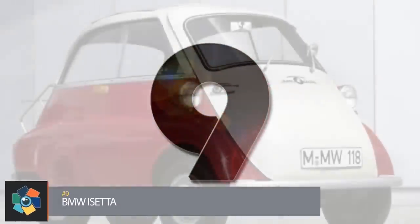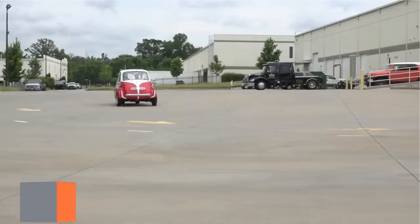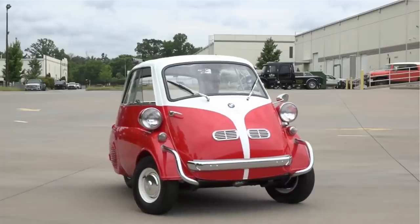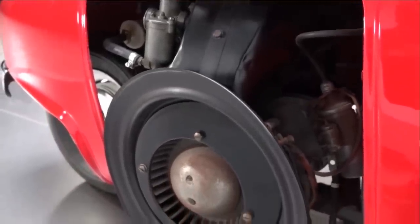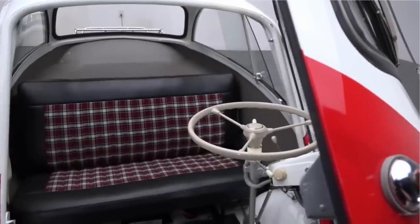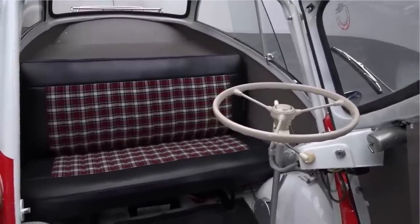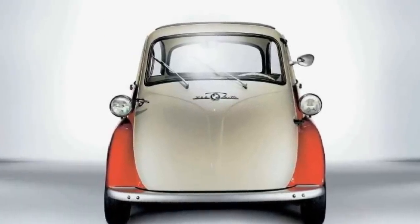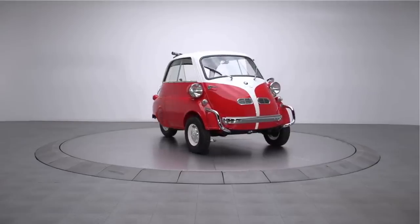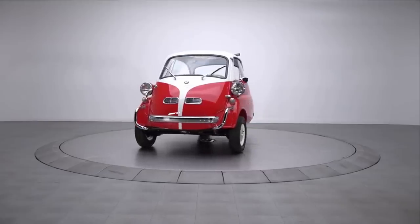Number 9. This Italian-designed bubble car was built in a number of countries by multiple companies. BMW mass-produced their version over a seven-year period from 1955 to 1962. The 298cc single-cylinder four-stroke engine was capable of a top speed of 53 miles per hour with a fuel consumption of 78 miles per gallon. Access was through the front of the car, which also served as the only door. The dashboard was attached to the inside of the door along with the steering column. Later models were enlarged to add a rear bench seat and extra doors along with a more conventional wheelbase. The engine size was also increased to 582cc, increasing the top speed to 64 miles per hour. Original pricing on these ran around $1,000.